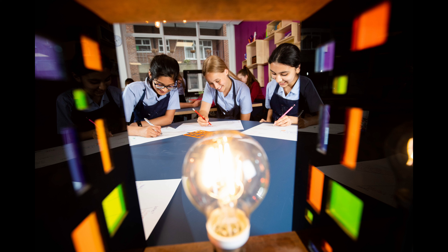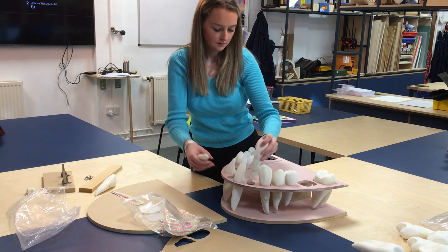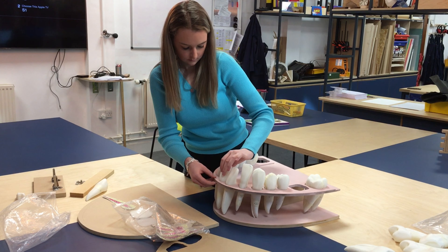At A level, the pupils make a wide range of things that are pointing towards their future career or future university courses. For example, I've got a budding dentist in my A level design technology class who is making a dental training aid with a 3D printer — a whole jaw set up with various cracks in teeth and fillings and things like that, and an opening and closing working jaw.